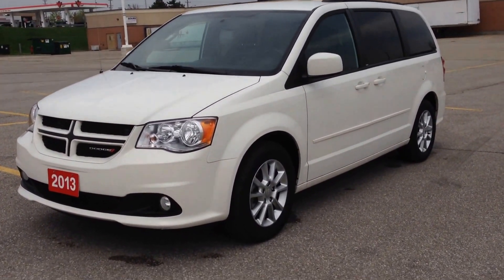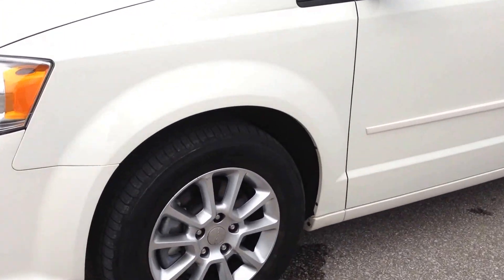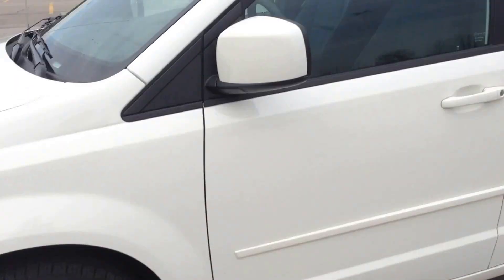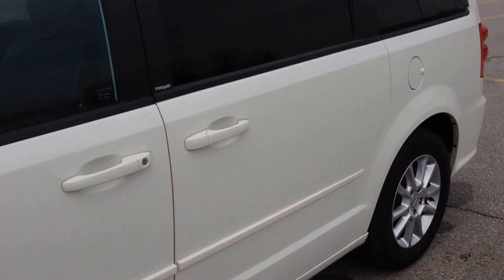As you can see, it's a beautiful stone white color, comes with fog lights, these 17-inch alloy wheels that are unique to the RT trim package, we have the TPMS sensors, dark tinted OEM windows, roof rails, and the famous Stow 'n Go seating which I'll touch on later.